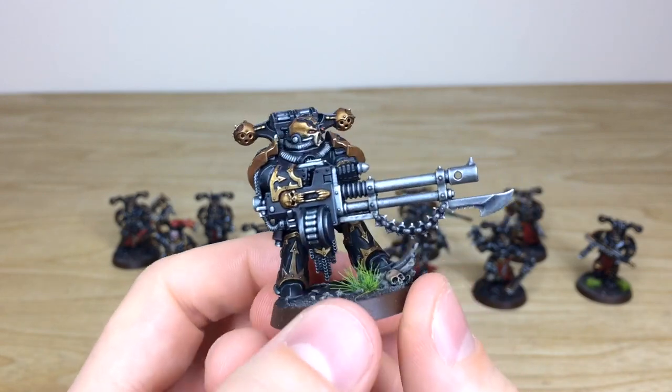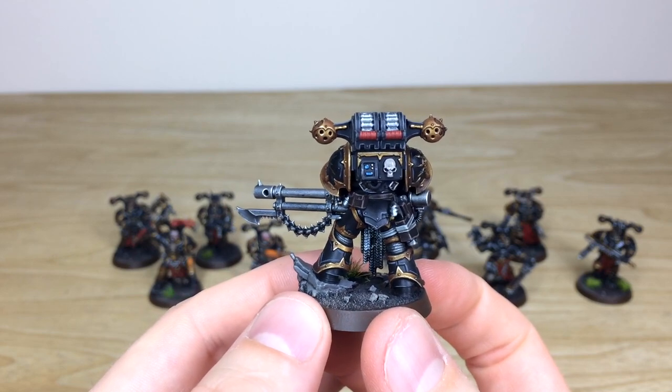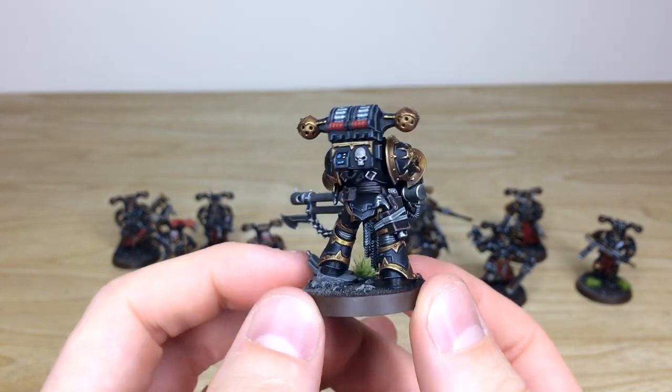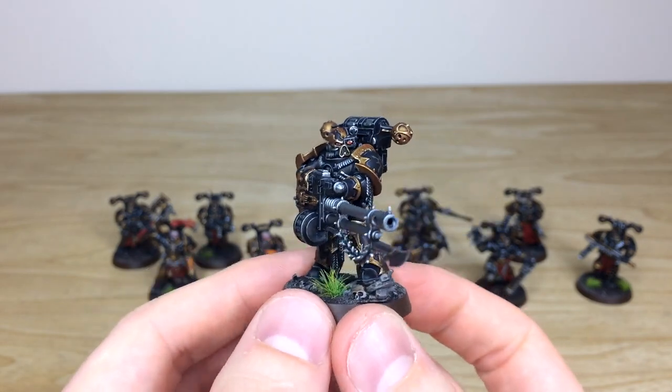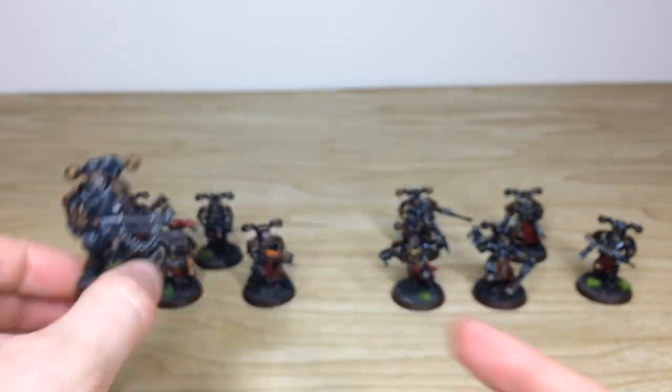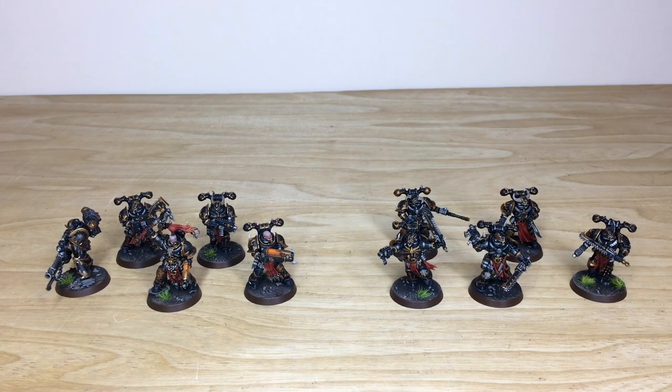Moving around him you can see all the areas of detail — little dials and buttons on the backpack all fully painted. This is a really good example of our Bronze level here at Siege for above-tabletop entry painting. That's just the infantry from the army — I do hope you like it. Next up we're going to have a look at the two awesome Obliterators and the Daemon Engine.